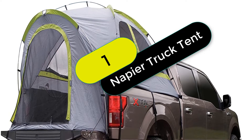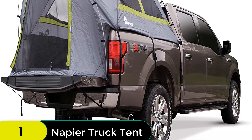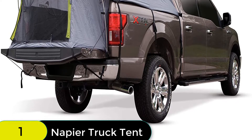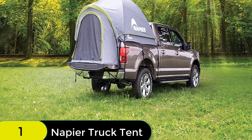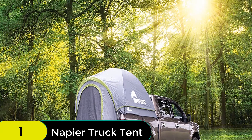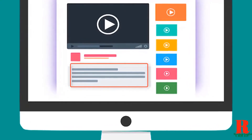Starting at number 1 on our list, we have the Napier Backroads Truck Tent. The Backroads Truck Tent seamlessly assembles in the back of your pickup truck, creating the ultimate camping oasis wherever your truck may take you. Perfect for a spontaneous road trip, a trek to the mountains, or a day at the beach. This truck tent is made of polyester and mesh and features two large windows for optimal ventilation. The large interior area has ample headroom and the full rainfly provides ultimate weather protection. Plus, with every Backroads Truck Tent purchased, a tree will be planted through Napier's partnership with Trees for the Future.